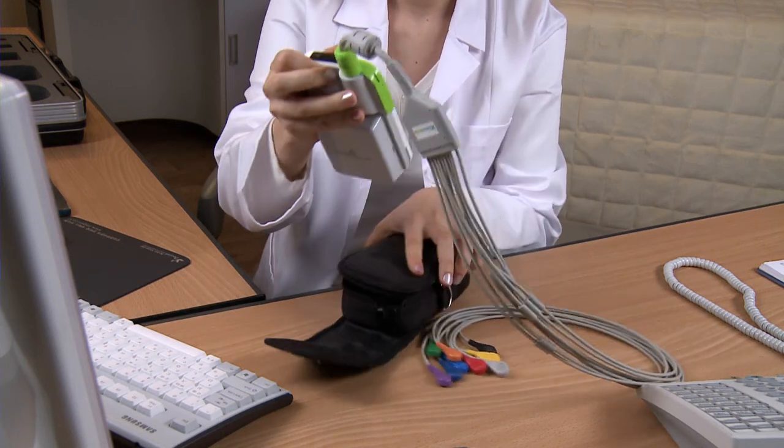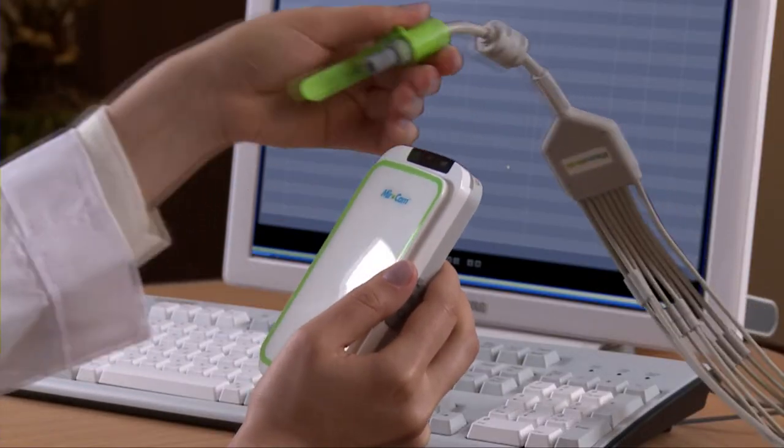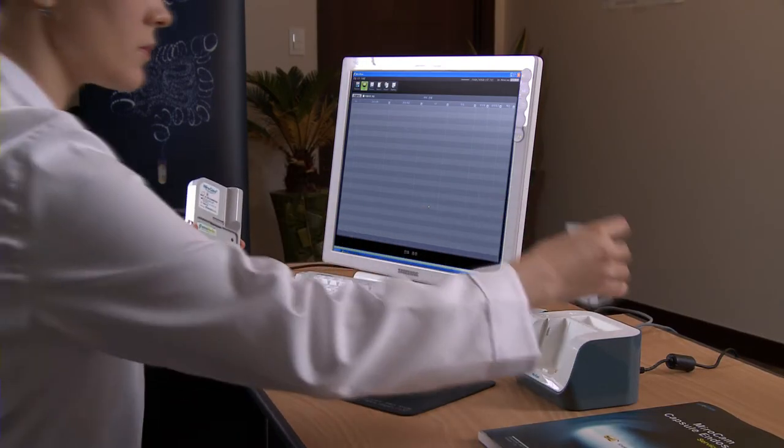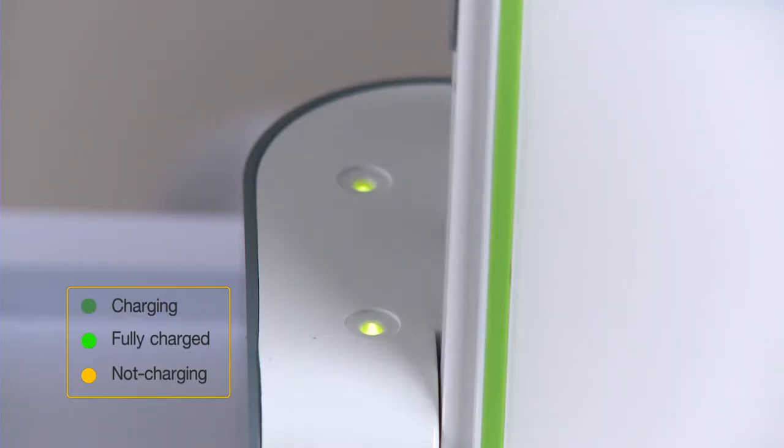Take the receiver unit out from the receiver bag. Detach the data cable from the receiver. After detaching the battery from the receiver, place the battery in the charger. Battery must be recharged after every procedure. Battery charging will take approximately 4 hours.